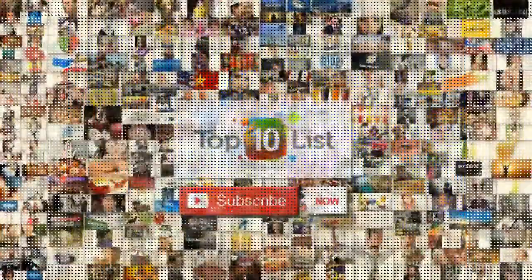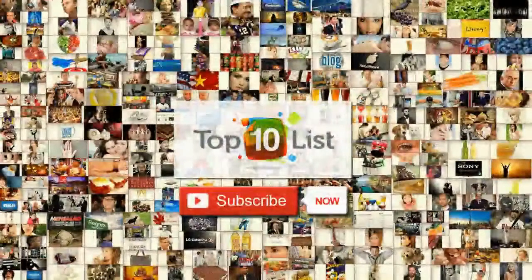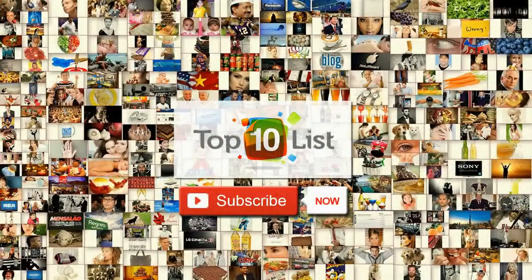That concludes our episode on the best sculptures in the United States. If you enjoyed this edition, click subscribe and don't hesitate to join us again for another episode of Top 10.